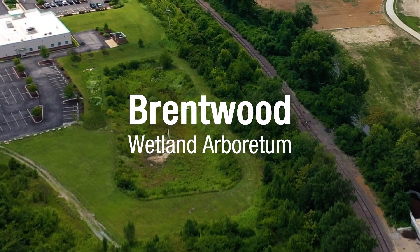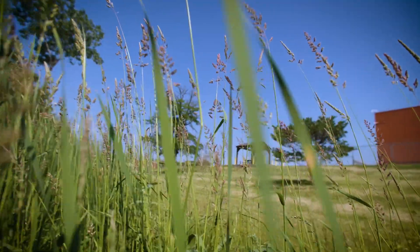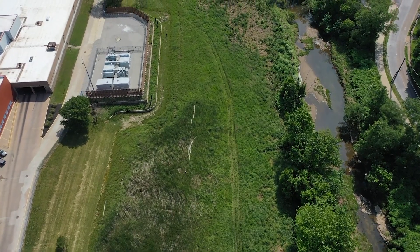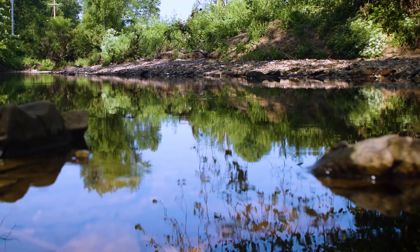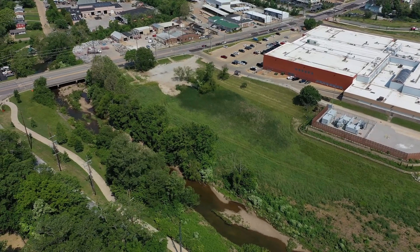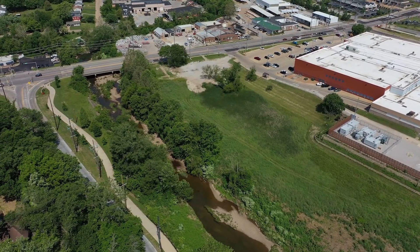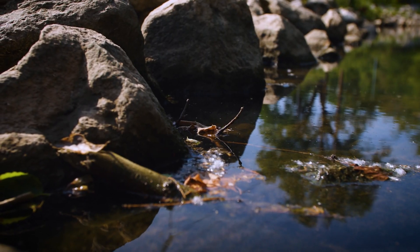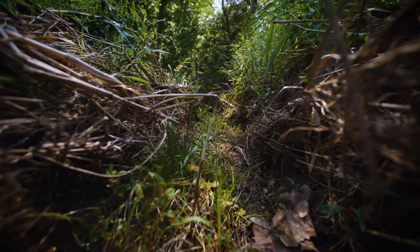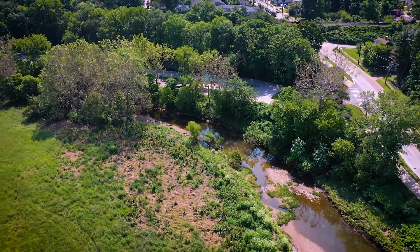Brentwood Wetland Arboretum came out of a 2017 meeting of many different partners around the St. Louis region to create essentially a wetland that could help with stormwater capture on that site but also provide an educational opportunity for folks visiting those grounds. In an urban area where you have a lot of impervious surface, allowing natural areas where water can slow down, soak in, spread out, and infiltrate into the soil is very important in terms of managing stormwater and improving water quality.